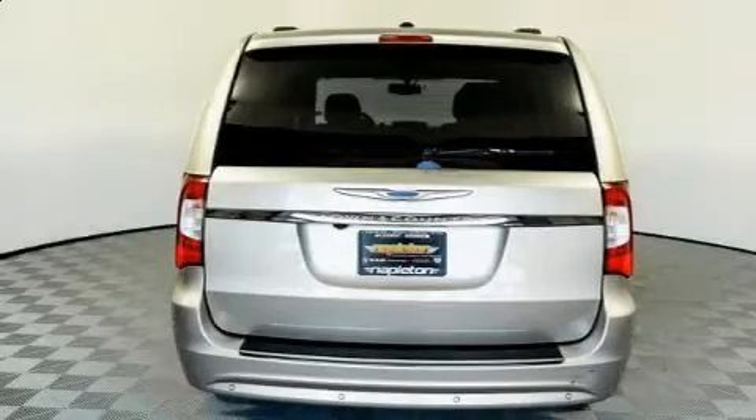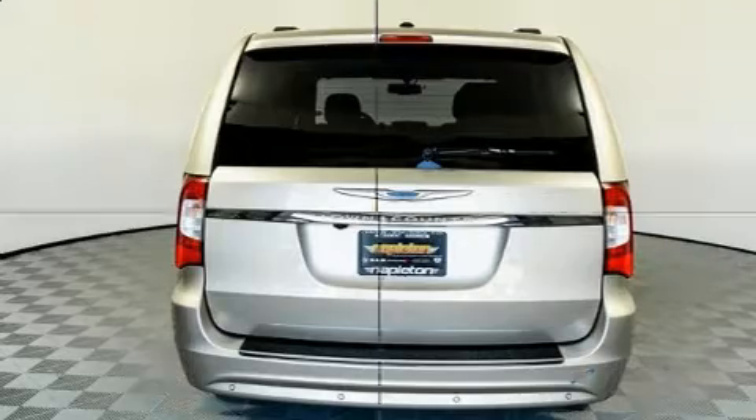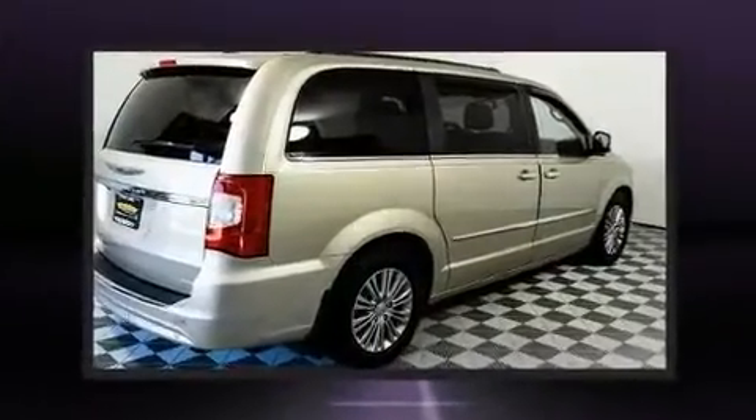Come test drive this 2016 Chrysler Town & Country. It features an automatic transmission, front-wheel drive, and a refined six-cylinder engine.